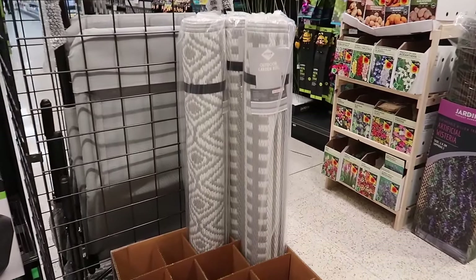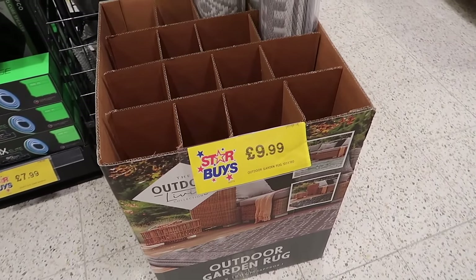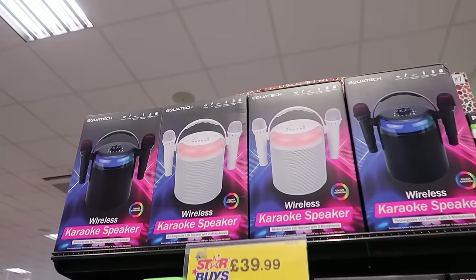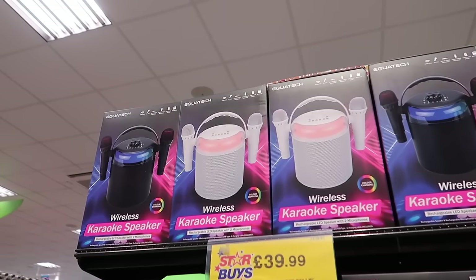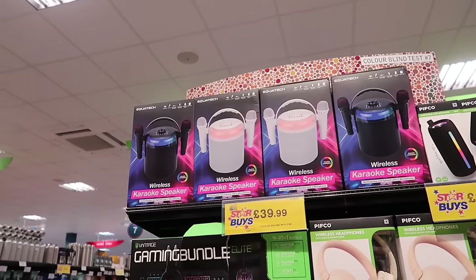I have got to quickly show you this because I'm sure they will sell out - they've got their outdoor rugs back in, the 120 by 180, and that is £10 - amazing deal. Also very random, but I have to show you this - it's a wireless karaoke speaker. I literally want this, I want the white one - £39.99 for that.